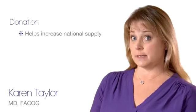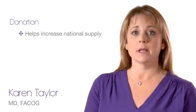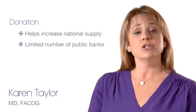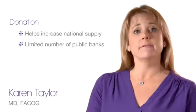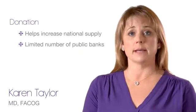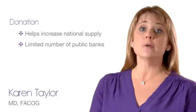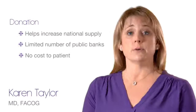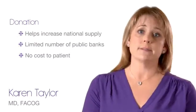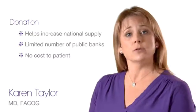Donations help to increase the national supply of cord blood stem cell samples available to patients who need a transplant. Unfortunately, donation is generally possible only if your delivering hospital has a program affiliated with a public cord blood bank. If donation is an option for you, there is no cost to donate. Parents need to know that once the cord blood is donated, chances are small that the sample could be retrieved for use by their family if needed for treatment in the future.